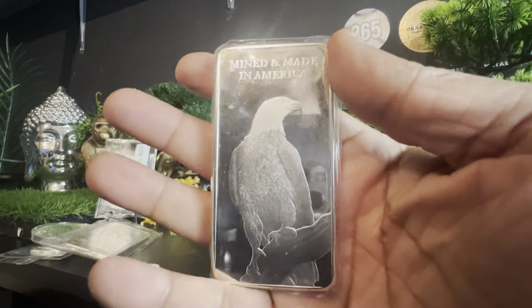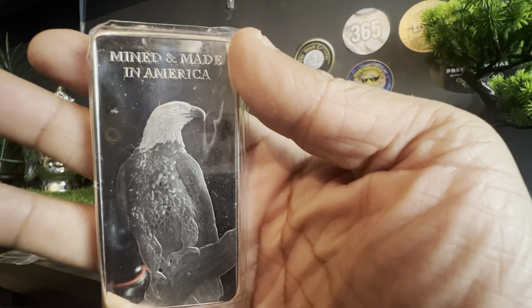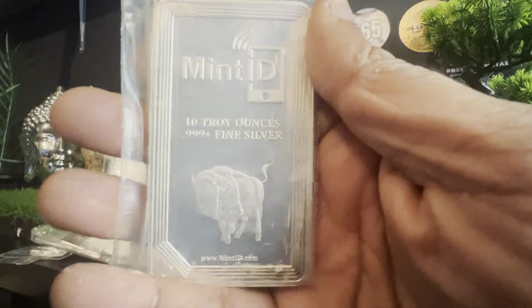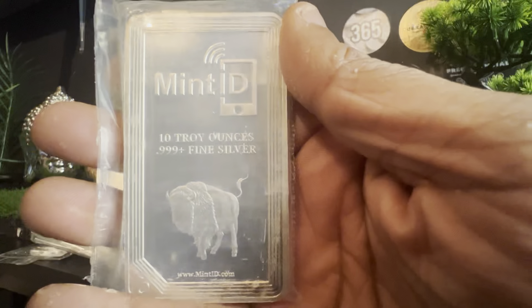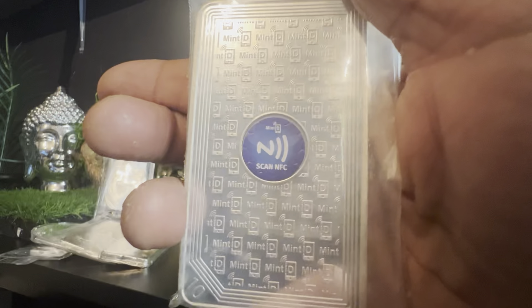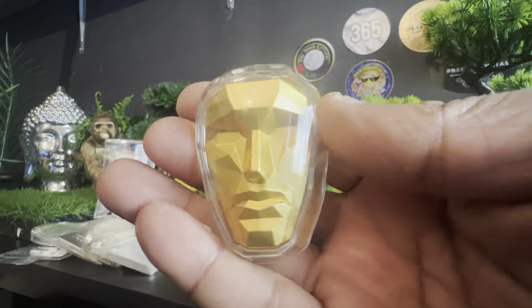Another American Reserve Bar, again 10 ounces. When I spin it around you're going to see why — look at that eagle, absolutely gorgeous, minted and made in America. A stunning 10-ounce bar. And the next one is another 10-ounce bar with a buffalo or bison. This is a Mint ID 10-ounce bar, which means on the back you have something you can scan — I'll have to do that later and may do a video on it.